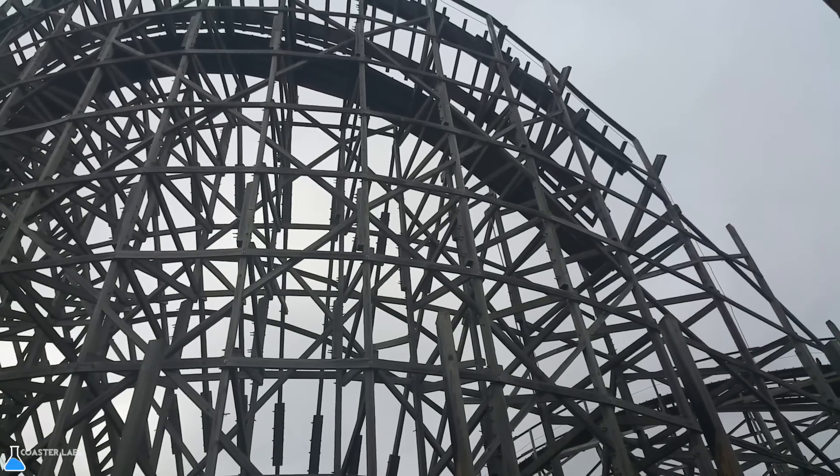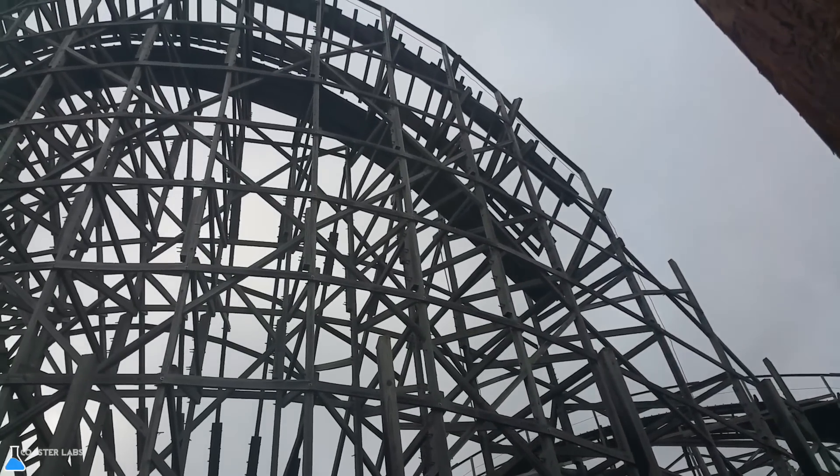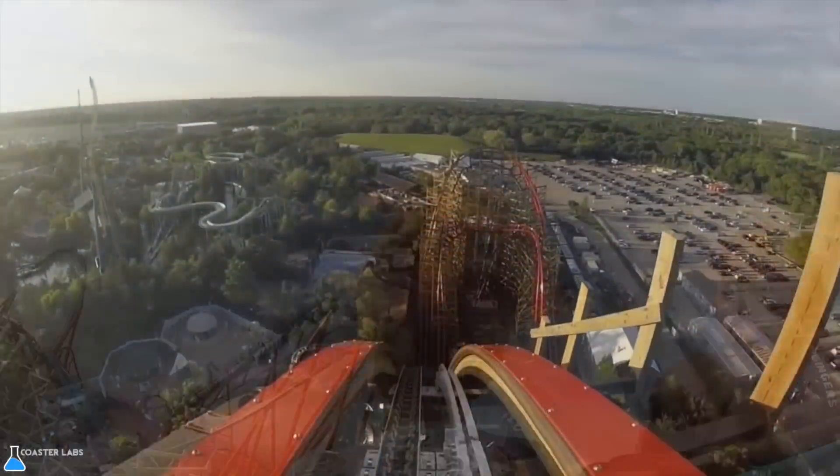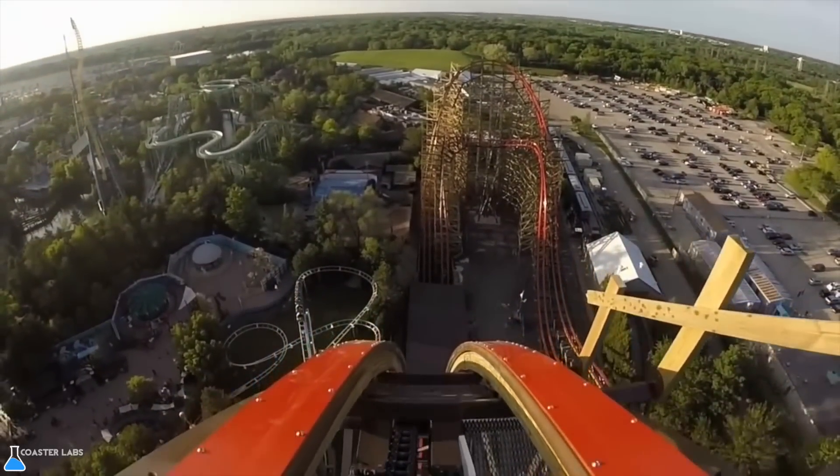The first thing to know is there are two different types of RMC coasters being made at the moment. There is the steel hybrid conversion RMC, and the wooden and often built-from-the-ground-up RMC.